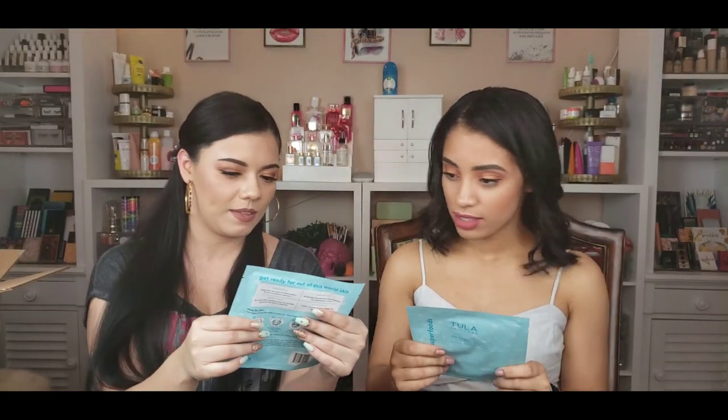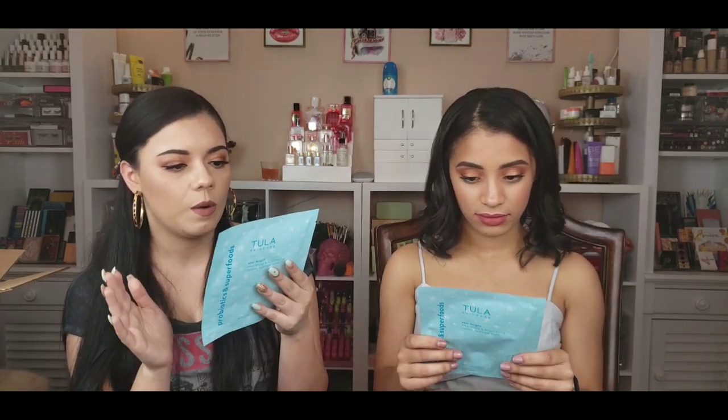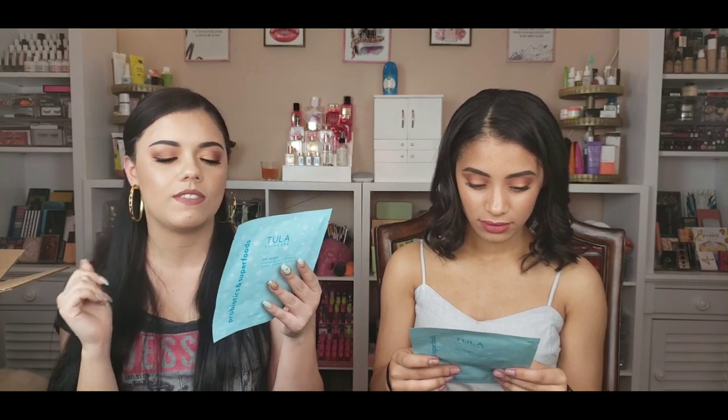We also have two facial masks — they're the Star Bright Nourishing and Brightening Cosmic Hydrogel Masks. They're supposed to help calm the look of inflammation, aid in moisture retention, brighten the appearance of skin, improve the look of elasticity, and calm and relieve redness. They're also cruelty free! One each — no fighting. Out of all the Tula products, which one do you want to try? I think I'm going with the one I can't pronounce — the glycolic toner. I'm excited to try the Rose Glow Cooling and Brightening Eye Balm.